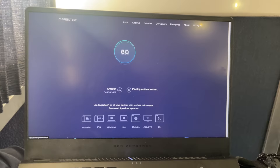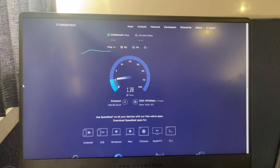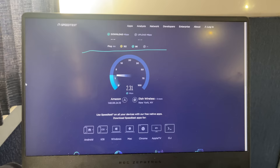Most of Amtrak's single-level coaches now offer free Wi-Fi. Connecting to the network is easy, and the speeds are serviceable but not great. At around 2.1 megabits per second, it's enough to browse the web and maybe do a bit of streaming, but the network can be spotty at times, so no guarantees your connection will hold.